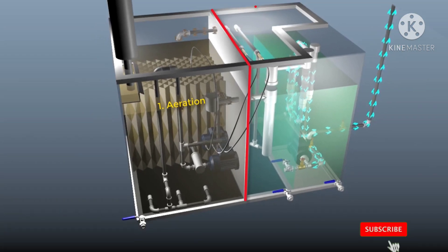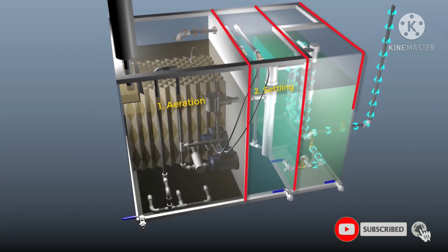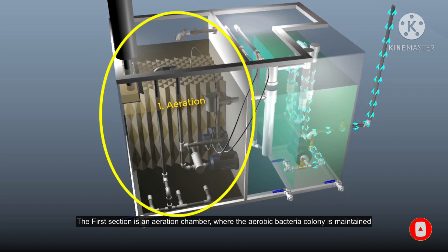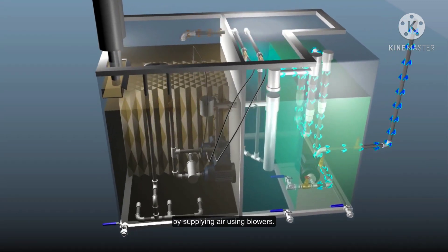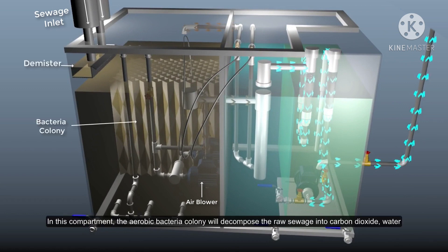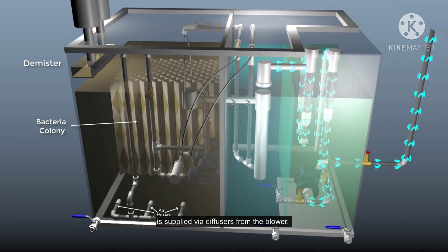On board, we have a biological type of sewage treatment plant composed of three main compartments. The first section is the aeration chamber, where a colony of aerobic bacteria is maintained by supplying air using a blower. The sewage is inserted into the first chamber and the aerobic bacteria will decompose the raw sewage into carbon dioxide, water, and inorganic sewage. The air required to sustain the bacteria is supplied via diffuser from the blower.